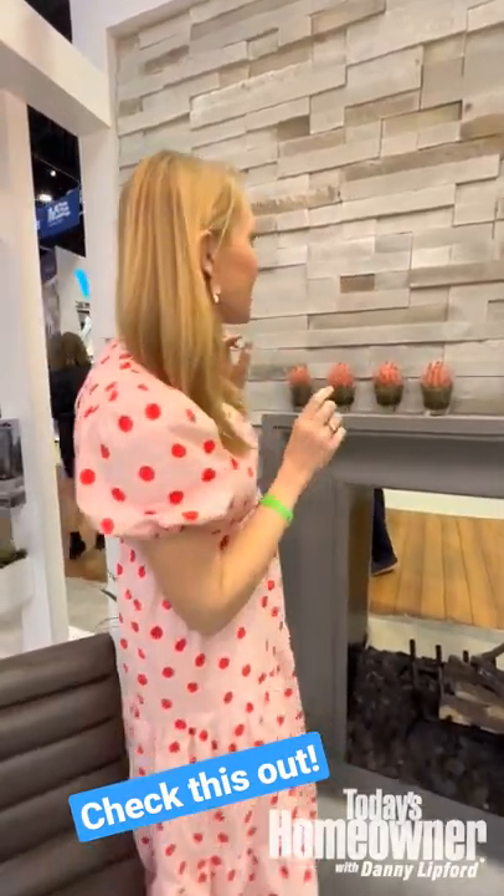Hey guys, I'm at the International Builder Show 2022. I'm in the Eldorado Stone Booth and I wanted to show you one of their new products. It's a veneer product, so it just goes on top of an existing surface. They're actual little panels, which makes it very DIY friendly to assemble and glue up on the wall.